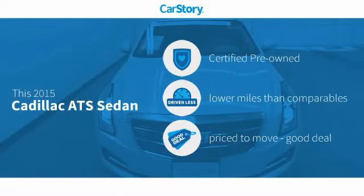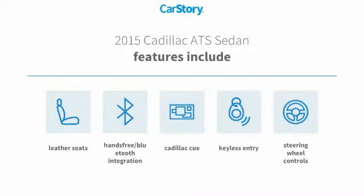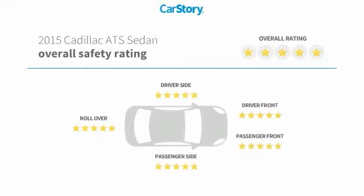CarStory research indicates this vehicle as certified pre-owned, low miles, and a good deal. Features also include keyless entry, leather seats, steering wheel controls, and hands-free Bluetooth integration with these ratings.